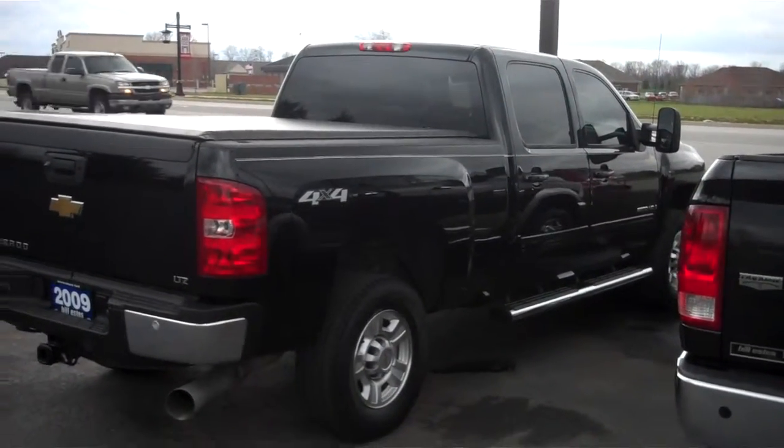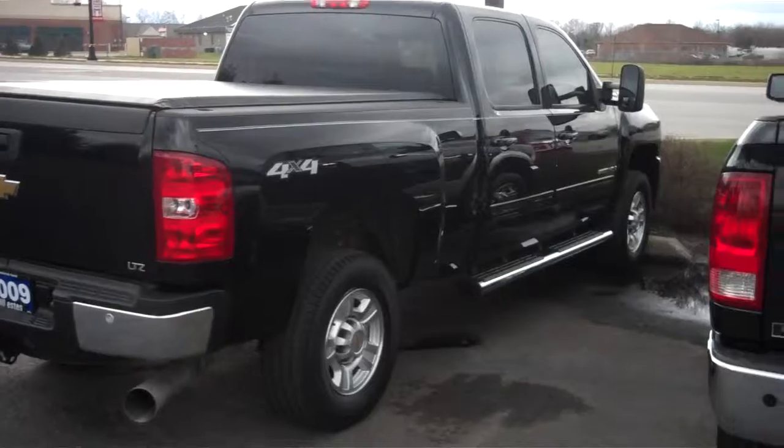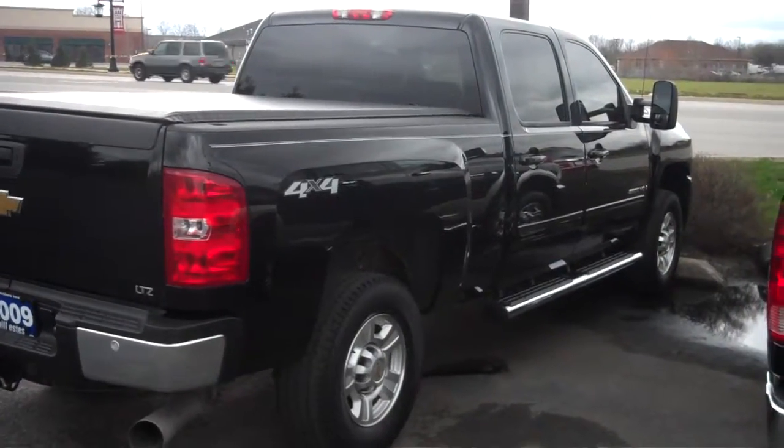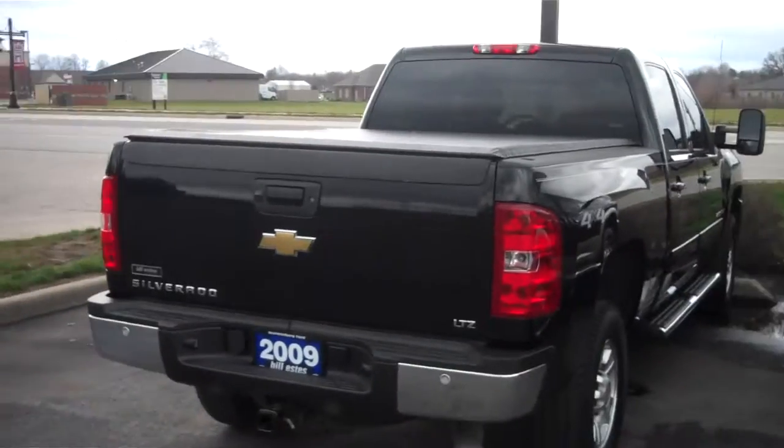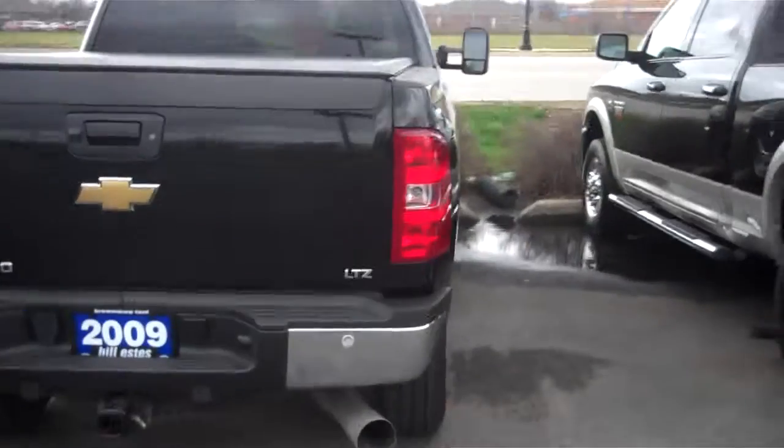Hi Chris, this is Brian Brickler at Bill Estes Ford. Here's the video of the Chevy 2500 you requested. Here's a quick glance at the exterior of the truck. It's an LTZ.